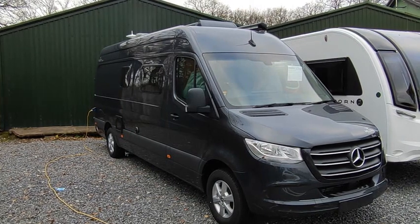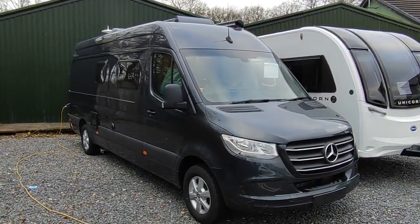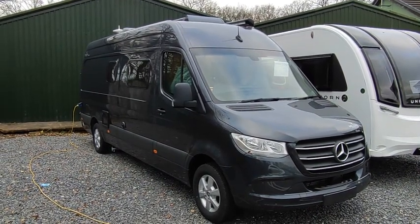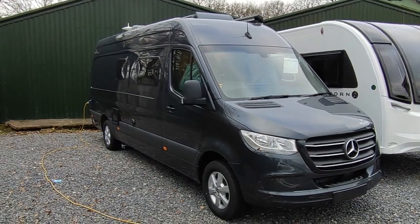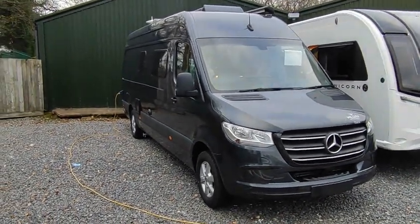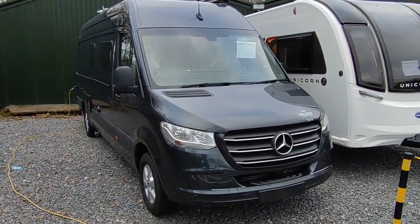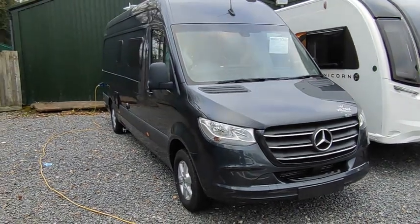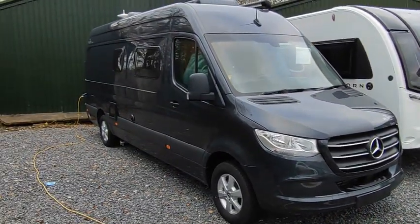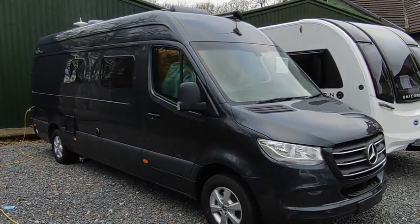Alaras — we absolutely love Alaras, we can sell as many as we can get, we just can never get that many. It's a very rare, very desirable, very specialist luxury van conversion. Wildax from Yorkshire are part of Rapido, but they're very much a family builder of high quality van conversions, and the Alara is their flagship. It's based on the Mercedes-Benz extra-long wheelbase — 7.1 metres tip to toe.